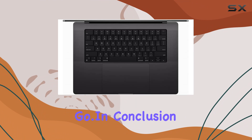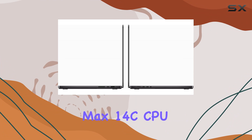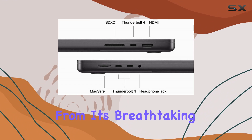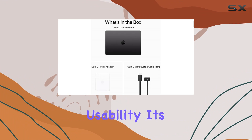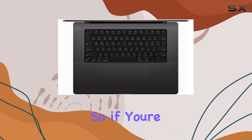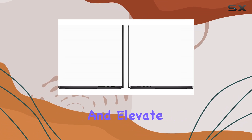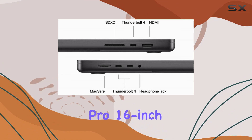In conclusion, the Apple MacBook Pro 16-inch with the M3 Max 14c CPU is a powerhouse in every sense of the word. From its breathtaking display to its unparalleled performance and seamless usability, it's a creative's dream come true. So if you're ready to unleash your creativity, boost your productivity, and elevate your gaming experience, look no further than the MacBook Pro 16-inch.